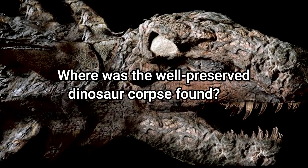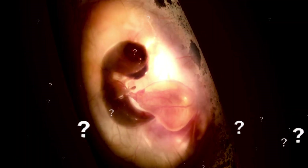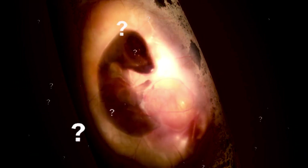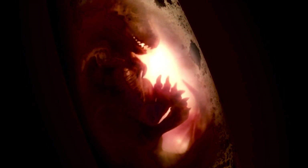Where was the well-preserved dinosaur corpse found? What do we make of the dinosaur footprints from the dried lake in Texas? Are there any dinosaurs that gave birth to their young alive? Join us as we uncover the recent dinosaur discoveries in today's video.